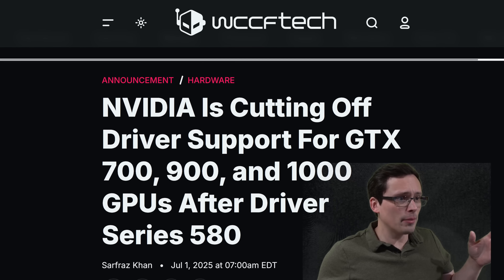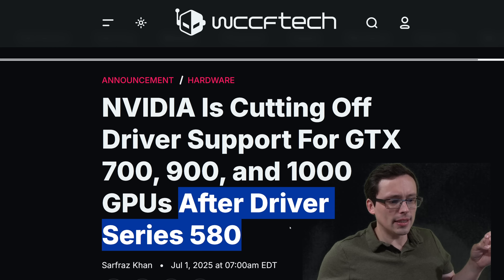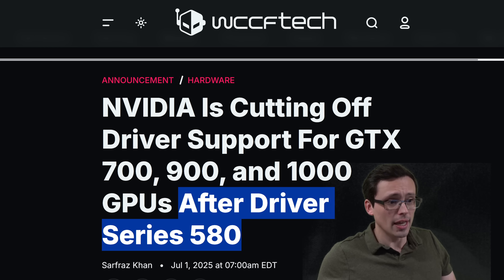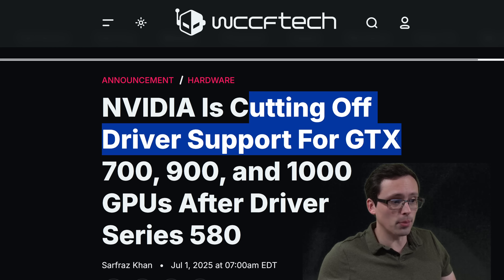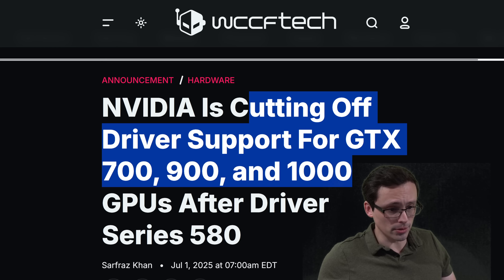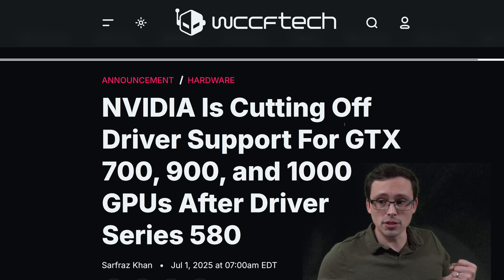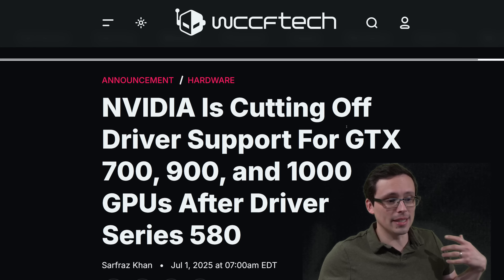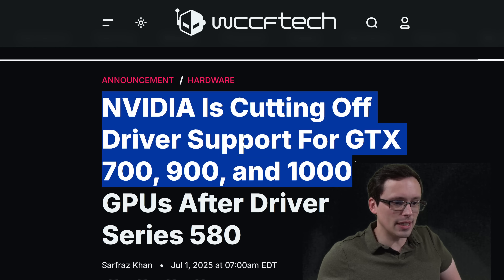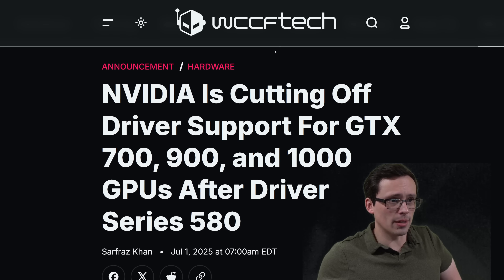One other note with the new drivers: after this particular driver series — not this one, but after the 580 driver series — Nvidia has announced they will be cutting off driver support for GTX 700, 900, and 1000 series GPUs. That just means you'd no longer get new game-ready driver support. If you're on an old graphics card playing old games, you can still continue to do that, but it's something to be aware of as driver support ends on a good chunk of those GPUs soon.